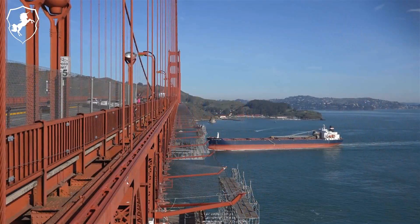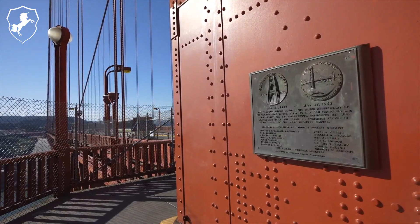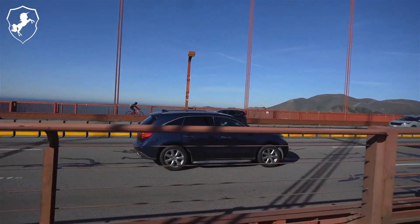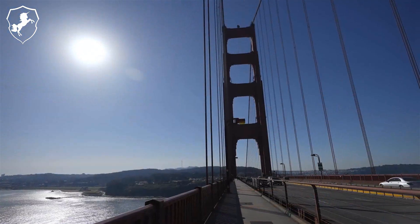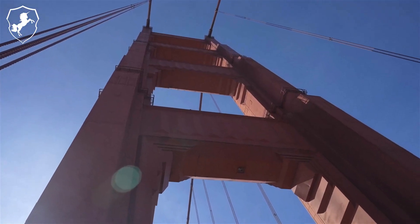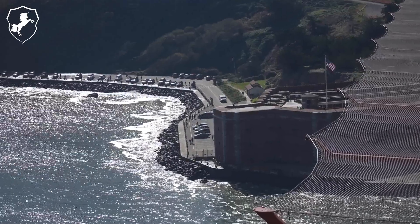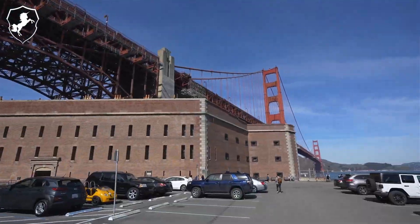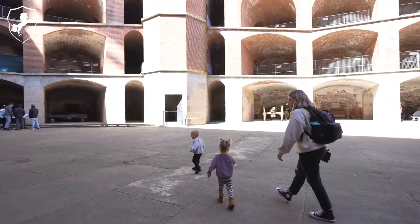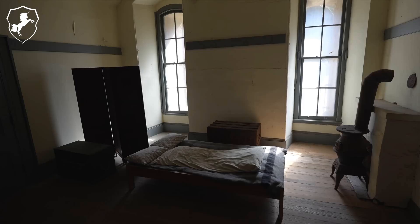At the time of its construction, the Golden Gate Bridge was an engineering marvel, boasting a main span of 4,200 feet (1,280 meters), making it the longest suspension bridge span in the world until the completion of the Verrazano Narrows Bridge in 1964. Its two towering pylons stand at 746 feet (227 meters), making them taller than most of the skyscrapers in San Francisco at the time. The design incorporates massive cables, each composed of 27,572 individual wires, which were spun on-site to achieve the necessary length and strength.